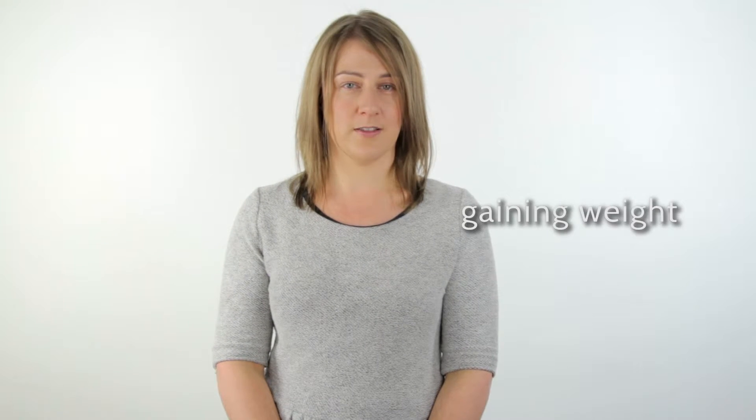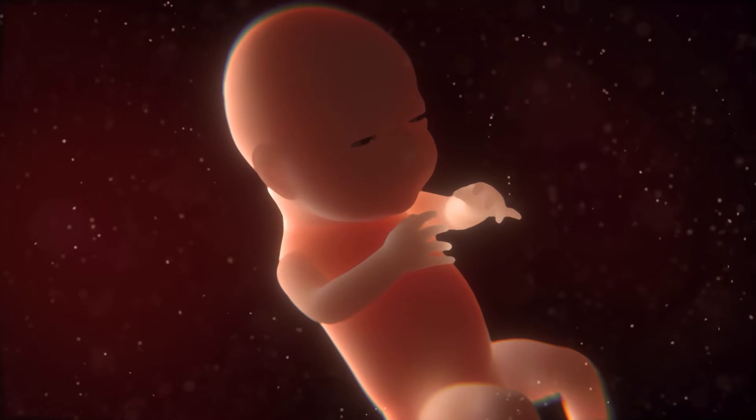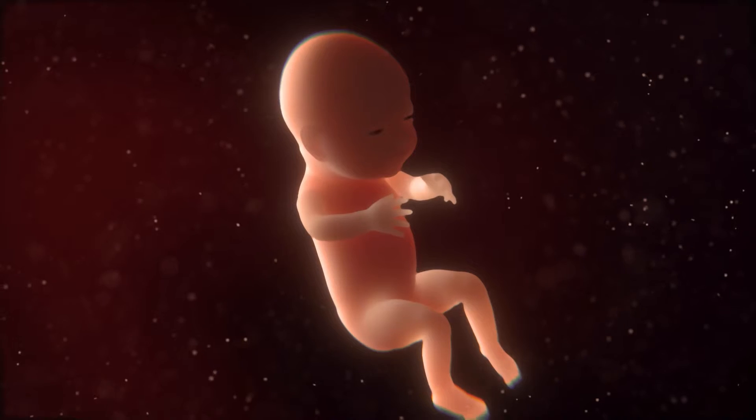During this last trimester your baby is gaining weight due to its fat stores increasing. Your baby's bones are developed and their eyelids can open and close. Your baby may not move as much due to the limited space in the uterus, and the baby's lungs are maturing and getting ready for delivery.